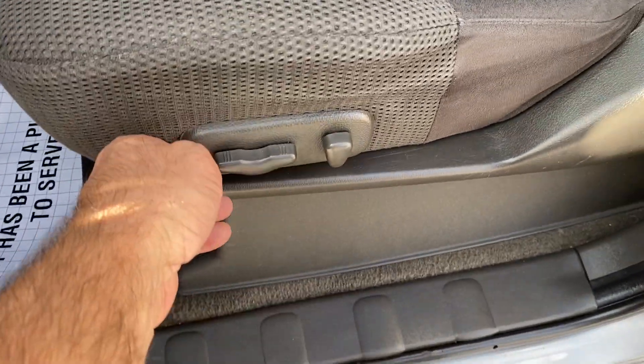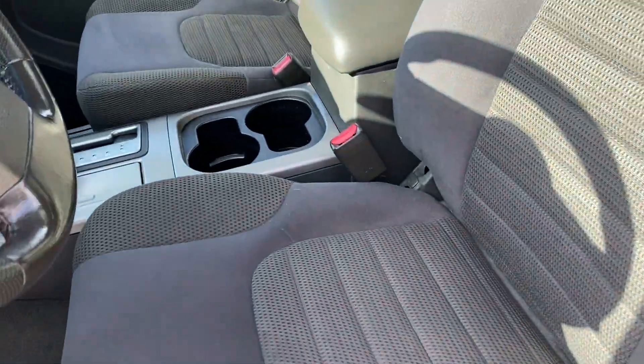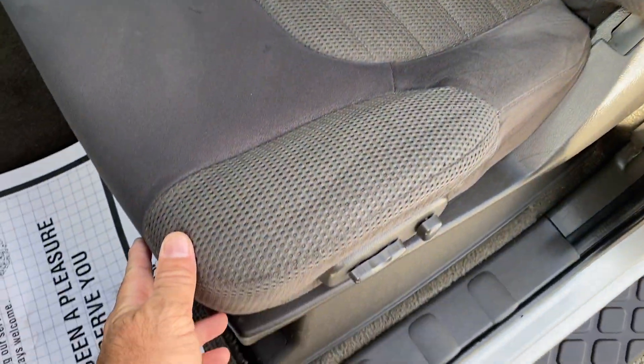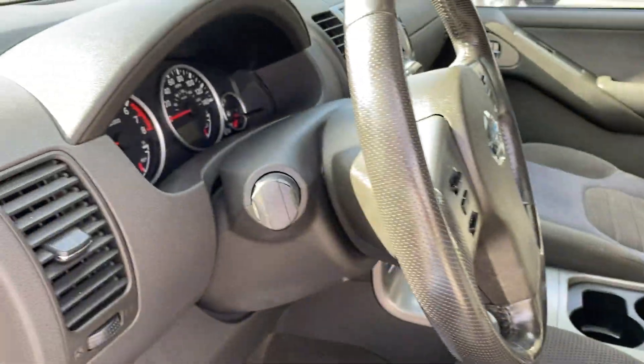We do have a power seat, and it does function as it should. The back functions also. The passenger seat's in excellent shape. Driver's seat is in excellent shape also. There is nothing unforming here — it's very firm on the side as you slide in and out.